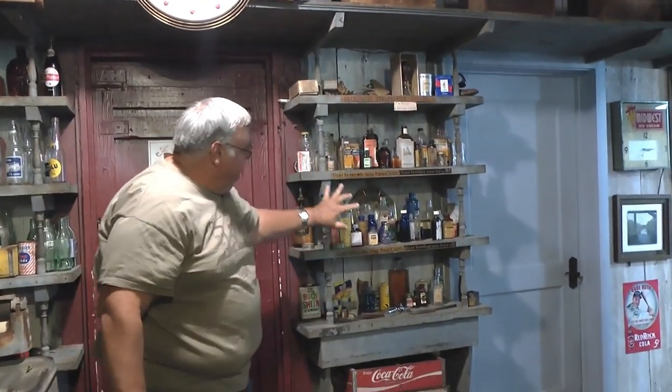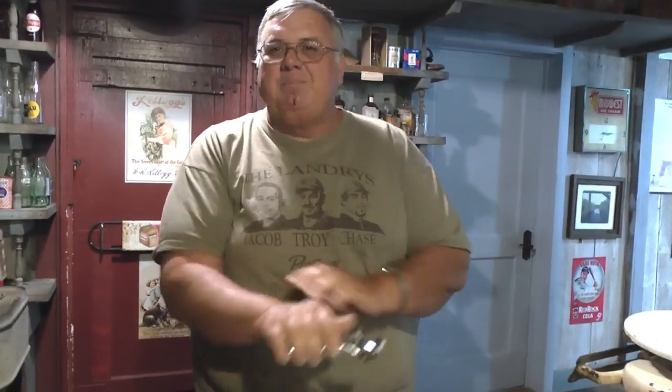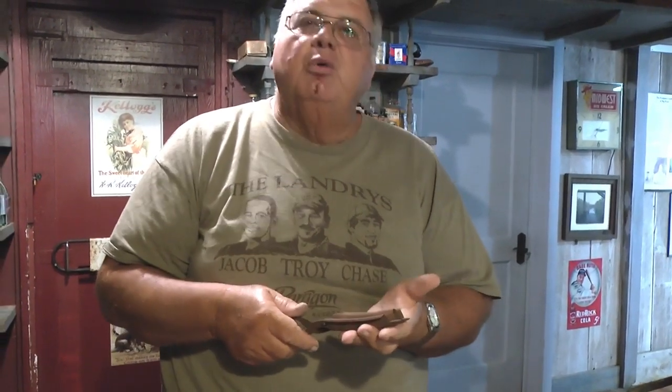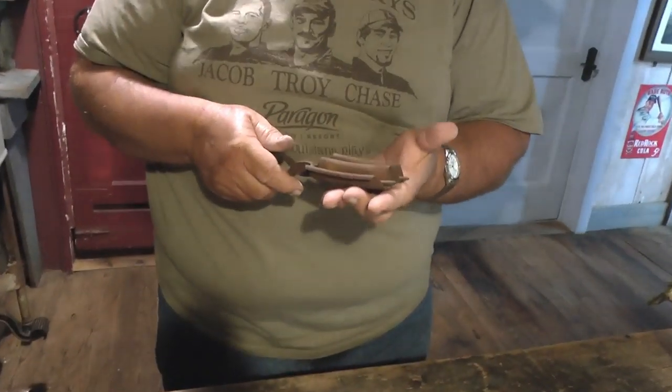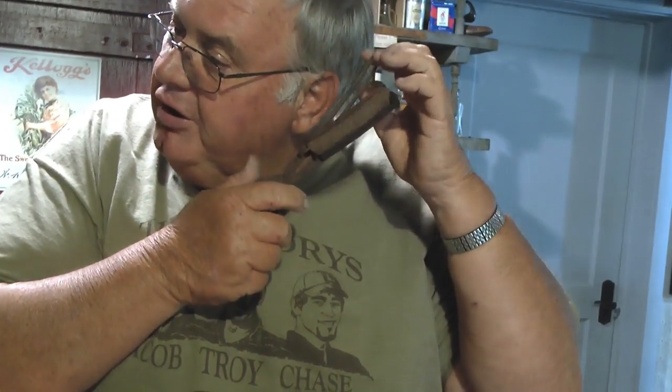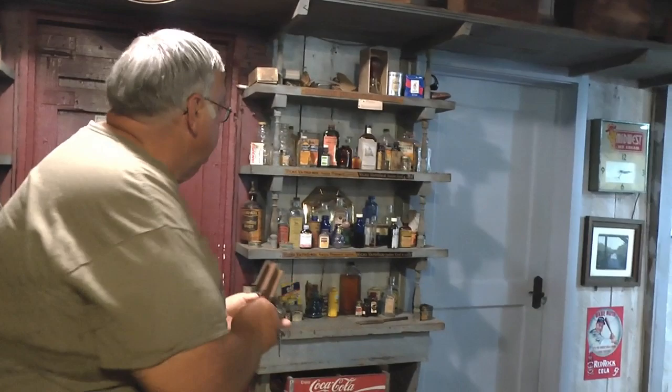Right here we have the different old medicines and stuff. And of course this is the hair clippers that was used back then. Can you imagine using this all day long cutting hair? You must have had carpal tunnel, or barber tunnel syndrome, or arms like Popeye the Sailor Man. But this right here is the curling iron that was used back then. The way this would work is you would put this on the wood heater or wood stove and let it get hot — you don't want it to get too hot because it would burn your hair. You'd wrap your hair around this and hold it until your hair would curl.